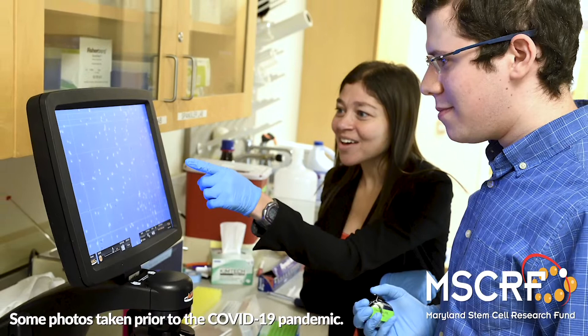Hi, my name is Jamie Spengler. I'm an Assistant Professor of Biomedical Engineering and Chemical and Biomolecular Engineering at Johns Hopkins University, and I'm really excited to talk to you today about some of the research that my lab is doing in collaboration with the Maryland Stem Cell Research Fund.